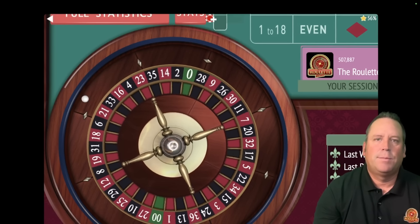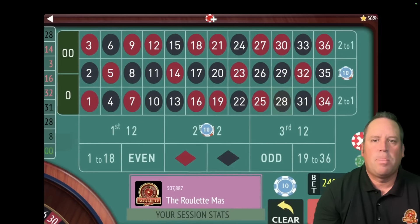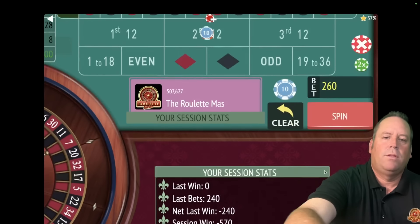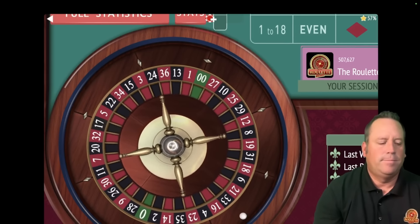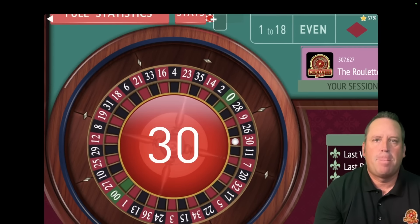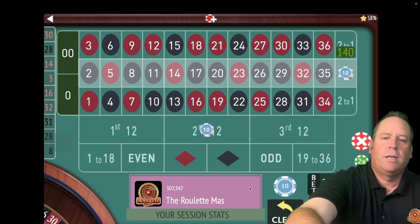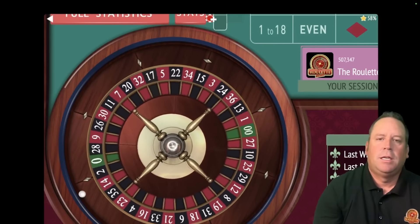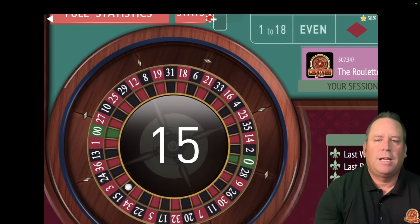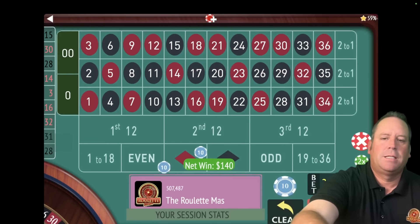That's a $28 black — total loss, so we increase to $130 each, $260 total. That's a $30 red — another total loss, increasing to $140 each, $280 total. That's a $15 black — that's a win, a $140 win. We're minus $690. That's a $6 black — another total loss. We're at $150 each, $300 total — about half our bankroll left. We need to start getting some wins.